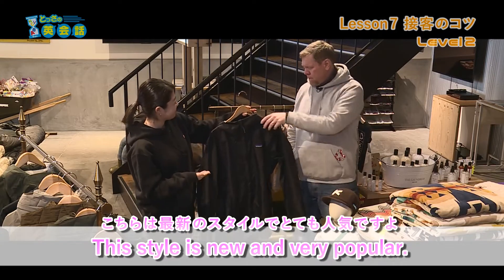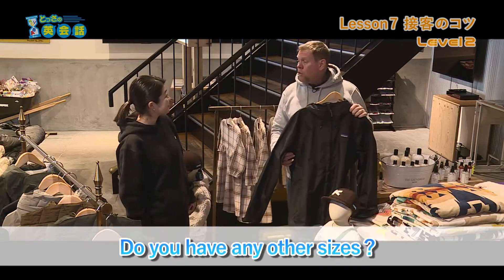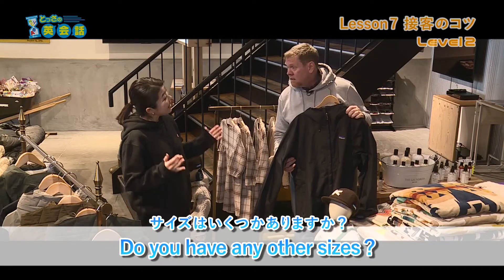Do you have any other sizes? サイズはいくつかありますか？